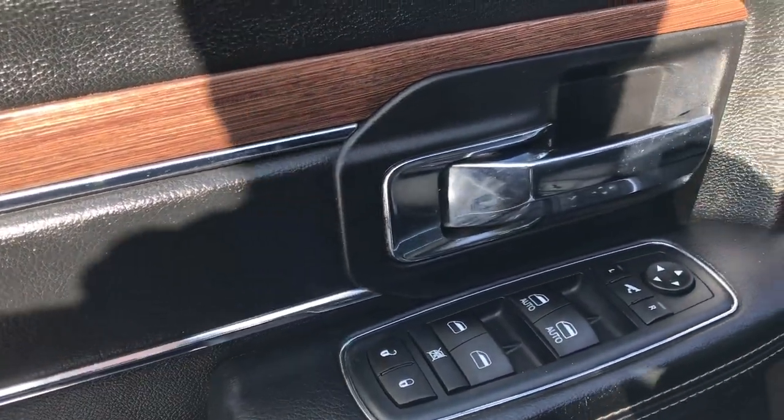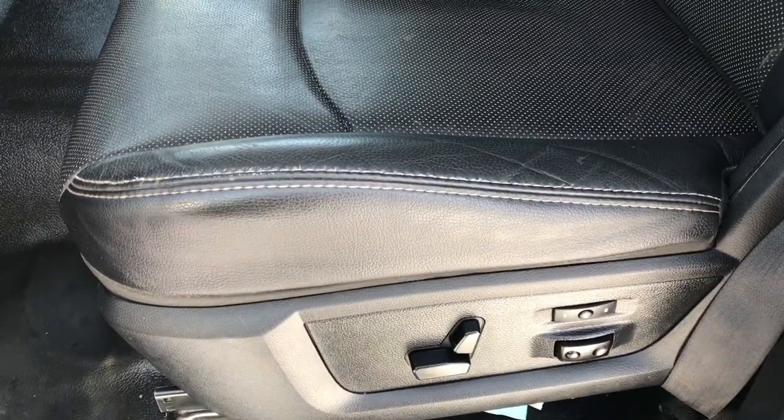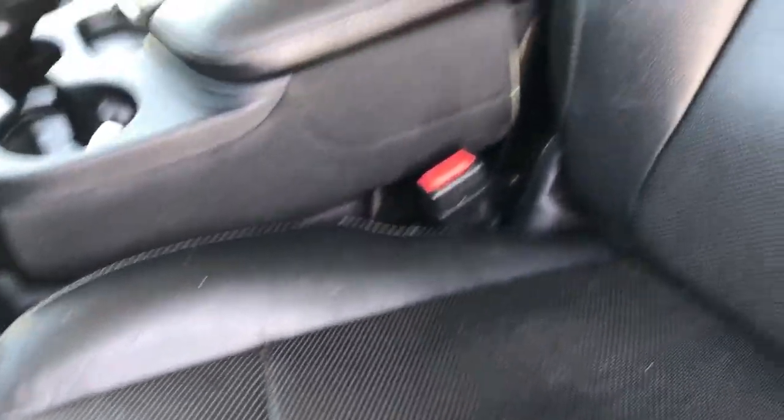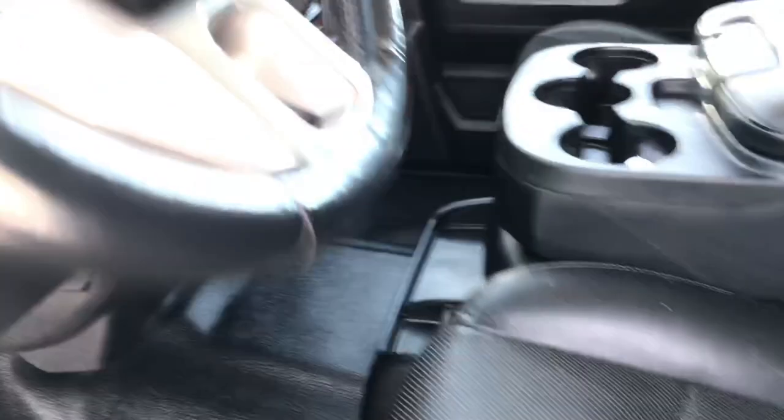Power windows, power locks, power mirrors, auto headlamps, and power pedals. Inside, the Laramie package gives you the black leather interior. There are no rips or tears on this seat — pretty nice condition. It has a memory driver's seat, and both of these seats are heated and cooled.